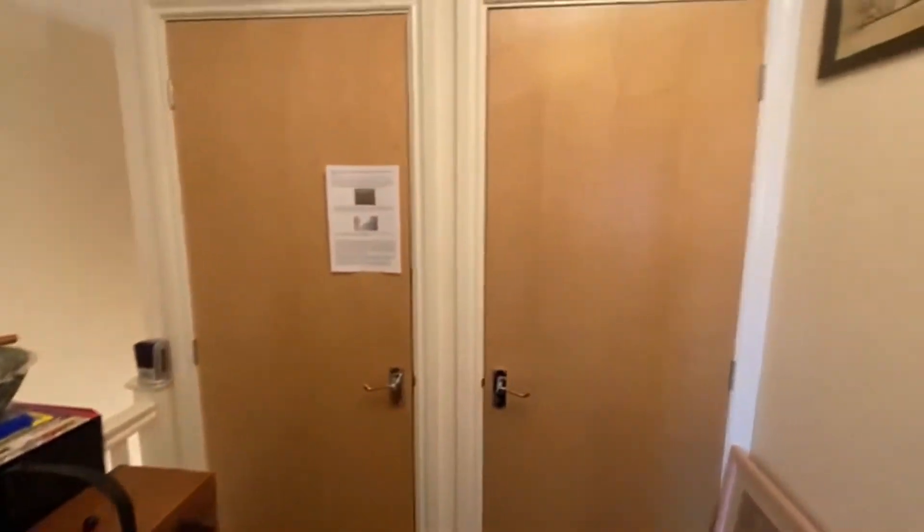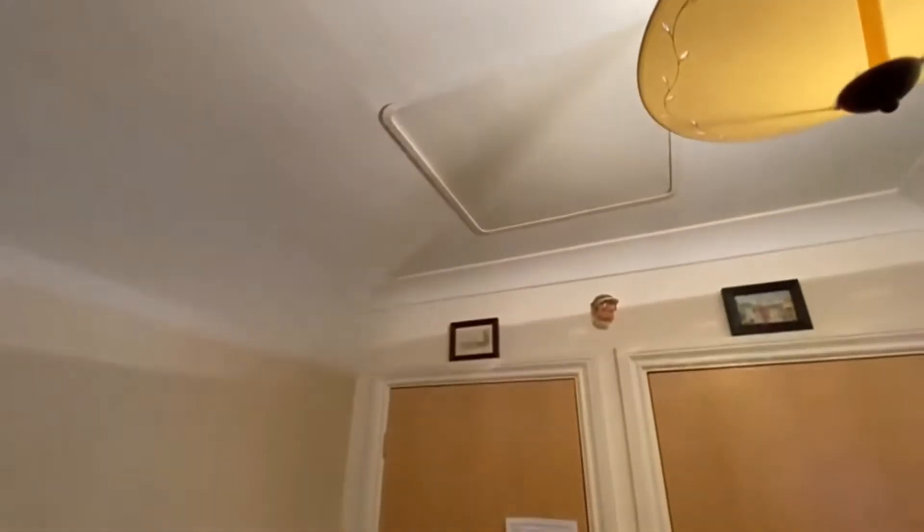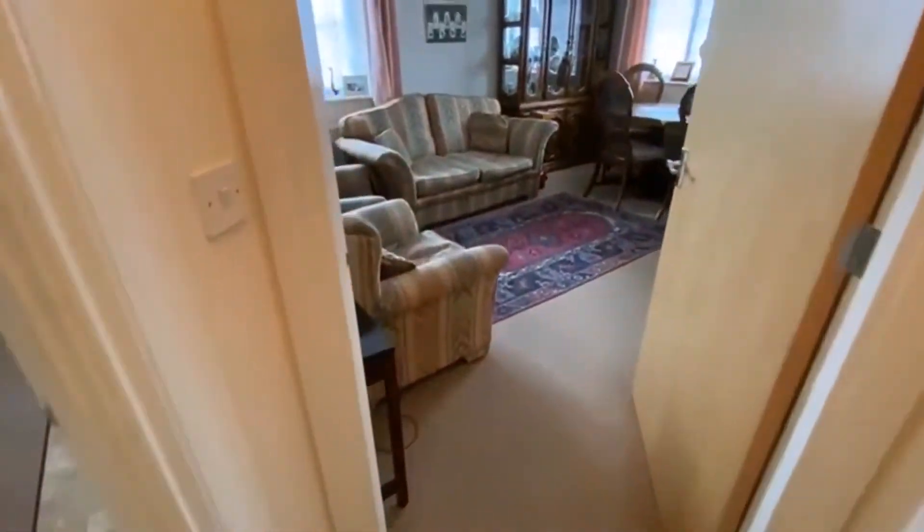Coming up to the landing, the first thing you've got is two good-sized storage cupboards — one's got the boiler in it. There's loft access there as well. We'll take you along to this side of the flat first.